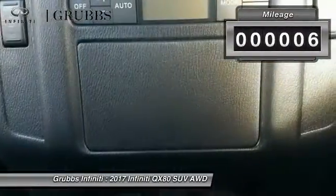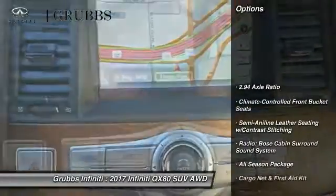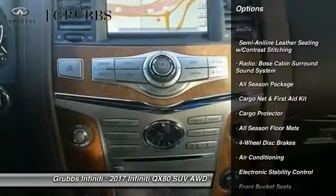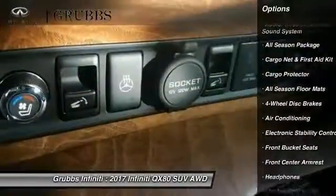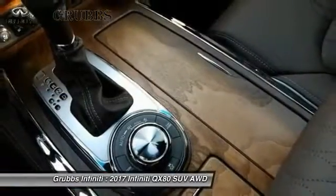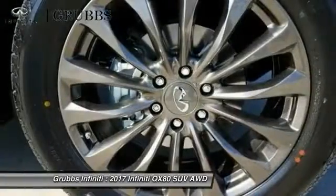This vehicle has less than 100 miles. Here are some of this vehicle's great options: power passenger seat, navigation system, traction control, dual airbags, air conditioning, leather-wrapped steering wheel, heated rear seats, alloy wheels, power steering, four-wheel disc brakes.